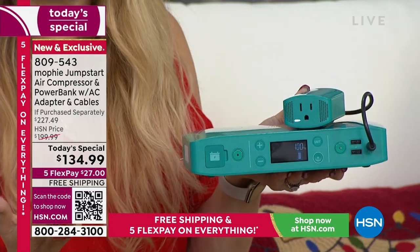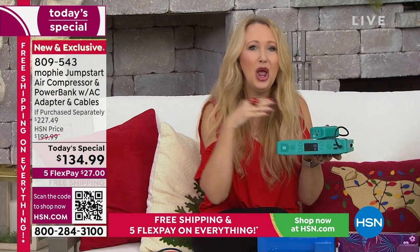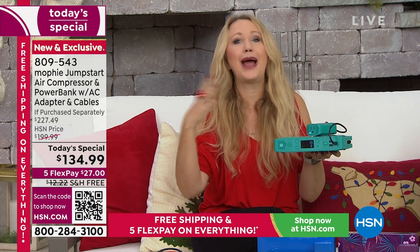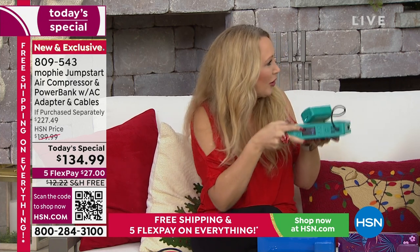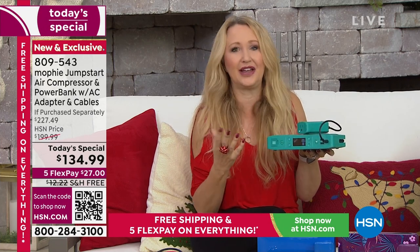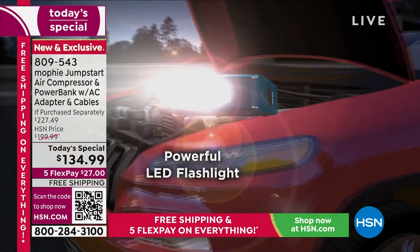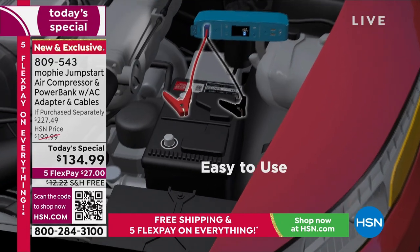Plug in a nebulizer if you need a breathing treatment and the power goes out. Plug in a TV — it'll power a 32-inch TV for nearly two hours. If the power goes out, plug in a lamp or your router. This portable technology is so practical. What a great gift to give — and if you can, get one for yourself and one to give, because they will thank you. It is so useful.